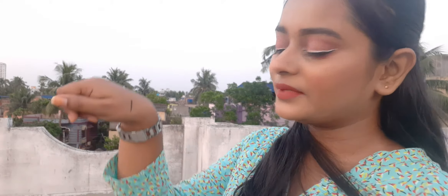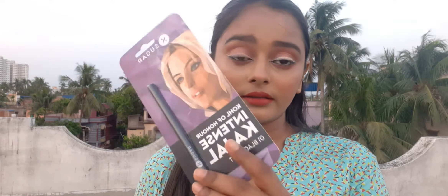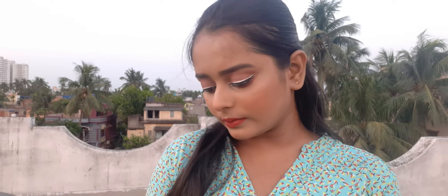The second product I have purchased is this Sugar Cosmetics Intense Kajal No. 1 Blackout. I don't really use Kajal that much but I want to try out this product. And this is really cool. This is about $2.49.